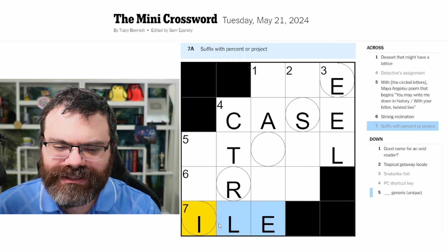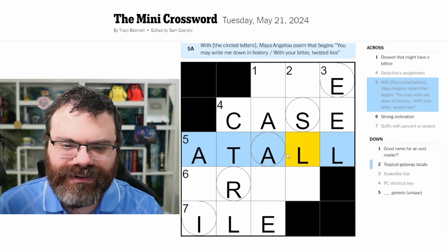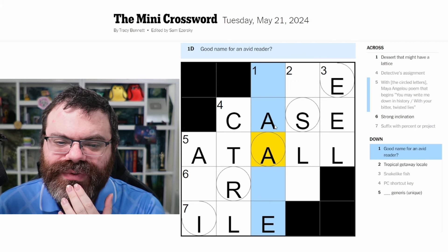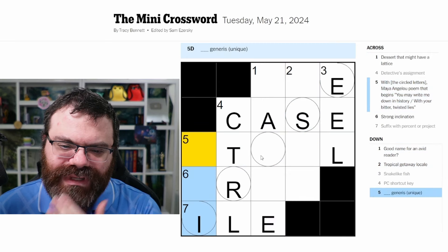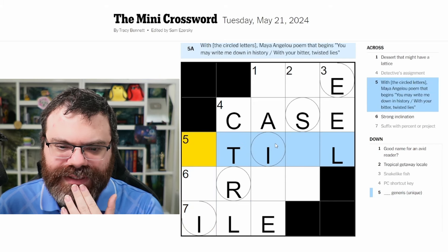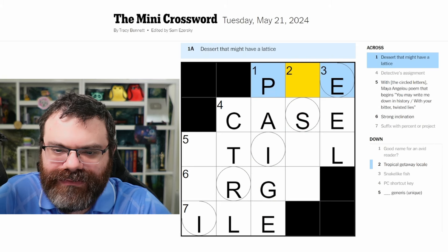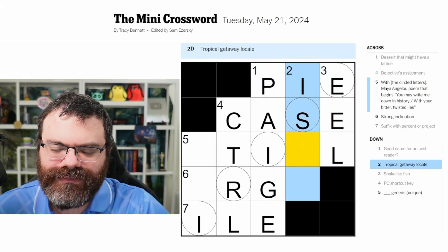Percentile, projectile - gotta be I-L-E. I was thinking this might be 'erase' - I'll fill in 'at all' and see if that works. Two A's here is not good though. Maybe 'I rise' - 'I Rise' might make sense. Good name for an avid reader - page! Dessert that might have a lattice - a pie! A lattice on a pie. Tropical getaway locale - maybe an aisle.